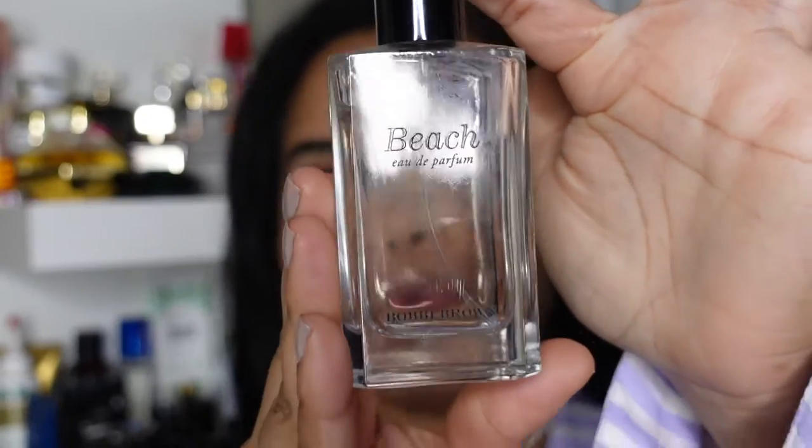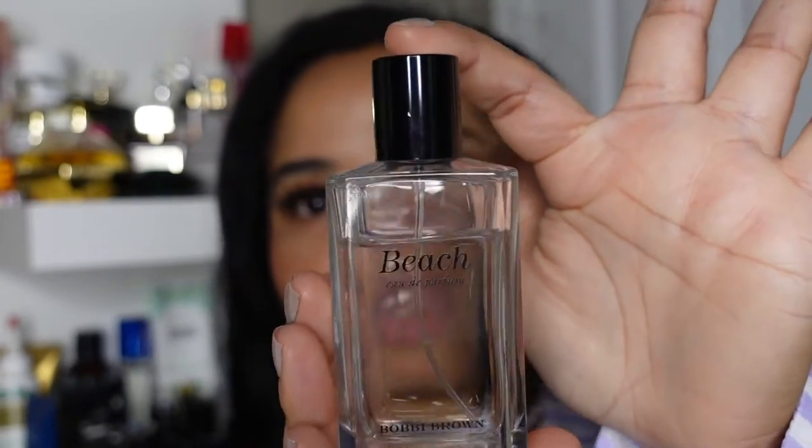The first fragrance I'm going to be sharing with you guys is one of my all-time favorites. I have been wearing this scent since 2006, and it's the Bobbi Brown Beach perfume. You can get this from any Bobbi Brown counter — I usually get mine from the Bobbi Brown counter in Nordstrom. The price point is about $80 to $85.